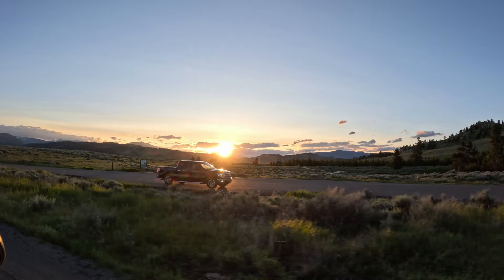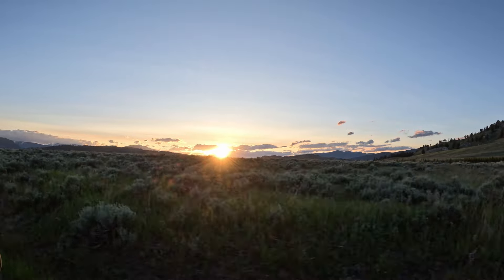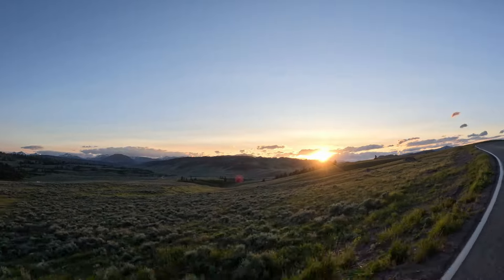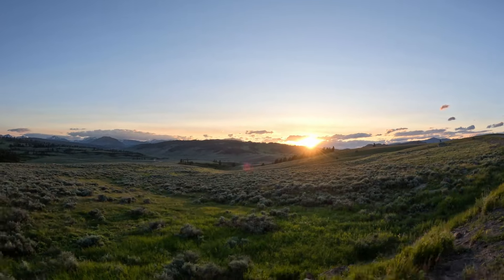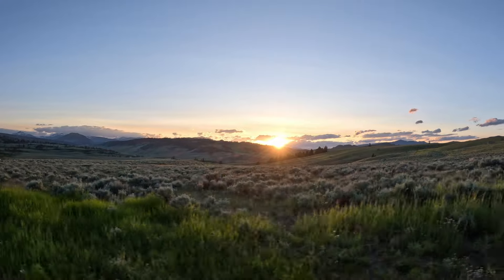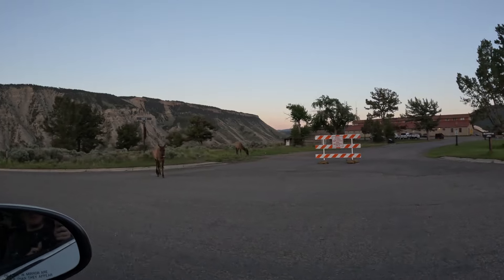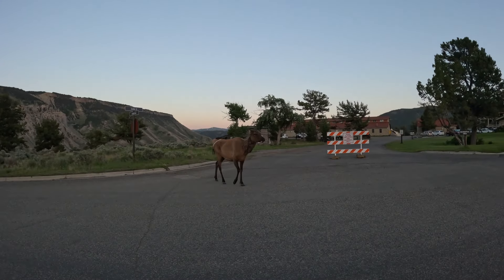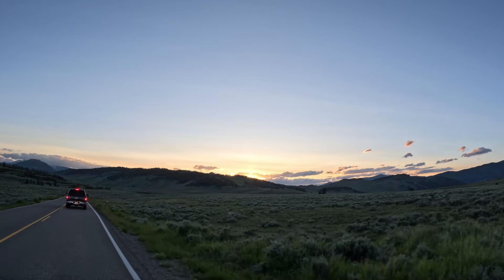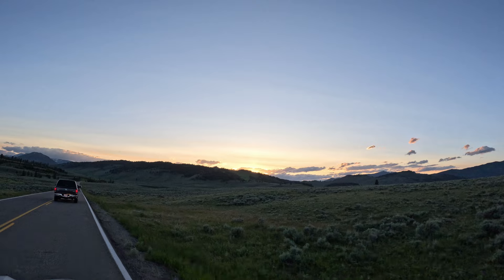The drive out of the park on day one was one of our favorite moments of the trip. Everything was calm, the view was stunning, and the rush of the day was over. Though we did see some more wildlife, it was no longer about stopping the car and getting the binoculars out — it was just about enjoying the moment. So if you ever plan on traveling to Yellowstone, make sure you don't miss the sunset.